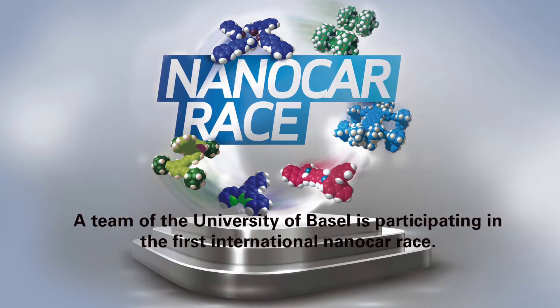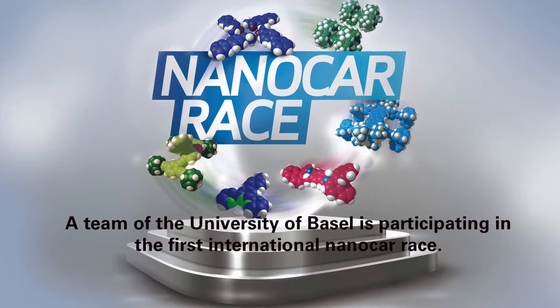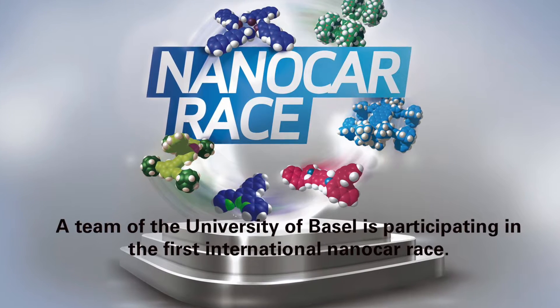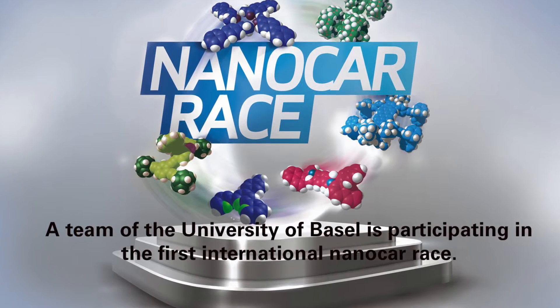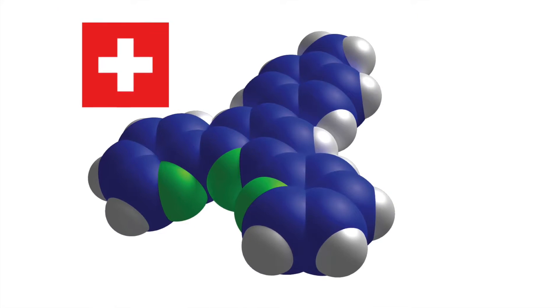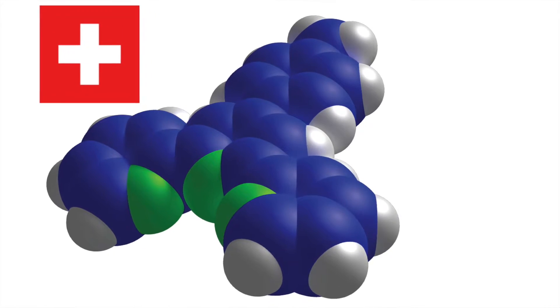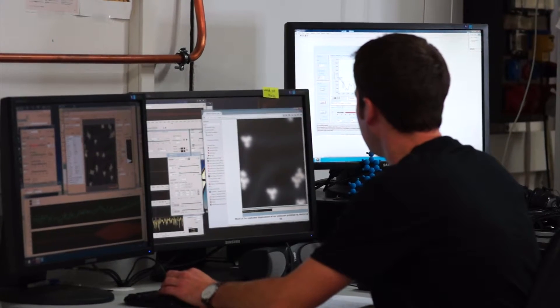The team of the Swiss Nanoscience Institute and the Department of Physics of the University of Basel is going to participate in the first international nano-car race of the world. The race will take place in Toulouse in spring 2017. The cars in this special race are single molecules that have to be moved over a race track with two curves and a total length of 100 nanometers.